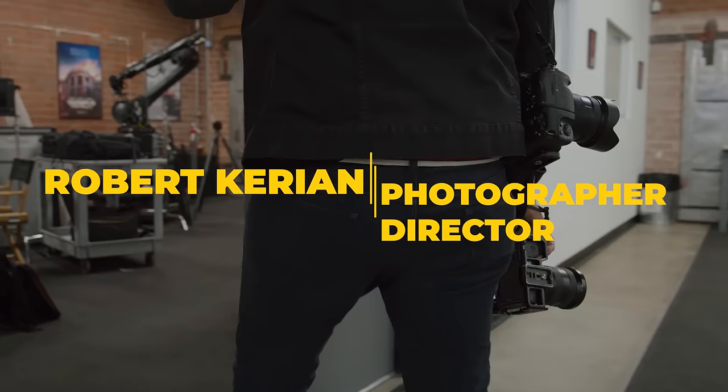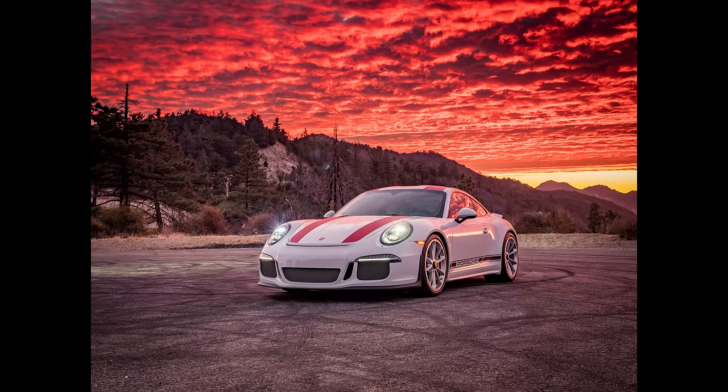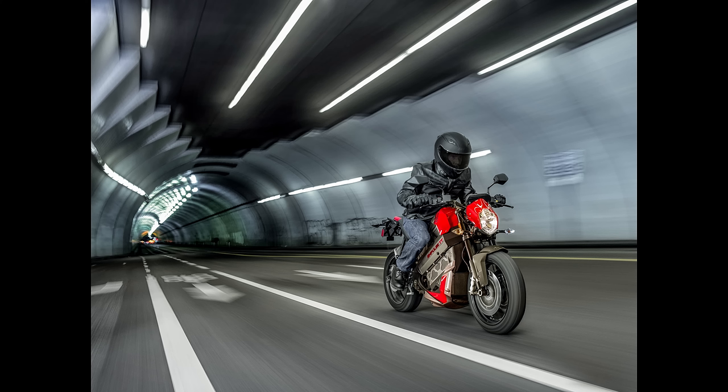My name's Kerian. I specialize in car photography and I shoot everything from race cars to production cars to big rig trucks — pretty much everything with wheels on it.